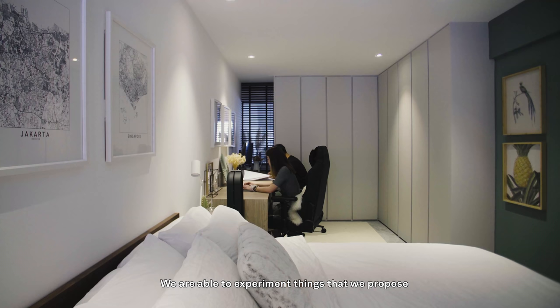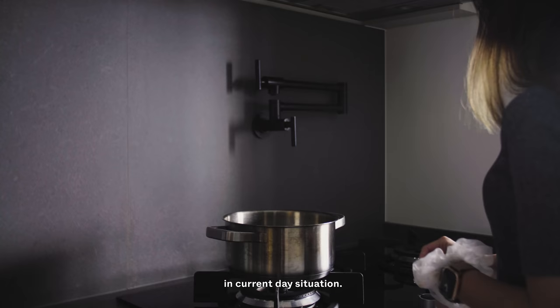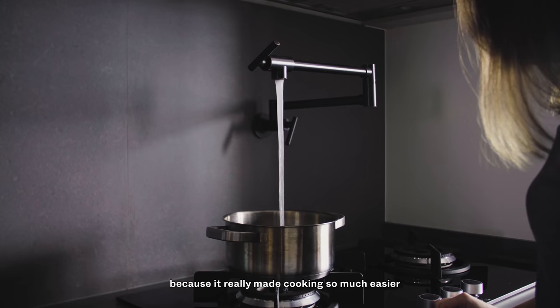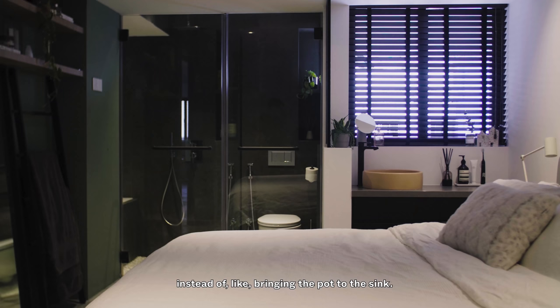Being interior designers, we are able to experiment with things we proposed to clients but were rejected. We think they're very feasible in the current day. We also have a pot filler in our kitchen — I think that's my favourite feature, because it makes cooking so much easier. I can fill the pot right at the hob instead of bringing it to the sink.